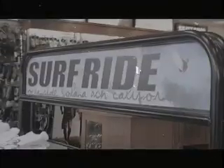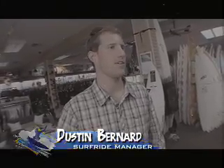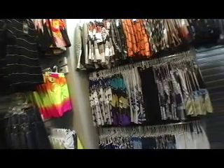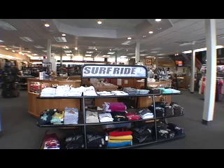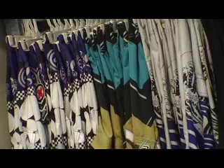Surf Ride's been around for a while. You guys kind of started back in the 70's, right? Sure, yeah. My dad and his brother bought an old Hobie Cat dealership back in '74. They wanted to grow the business down at Solana Beach so they changed the name over to Surf Ride, and it's just been taking off ever since.